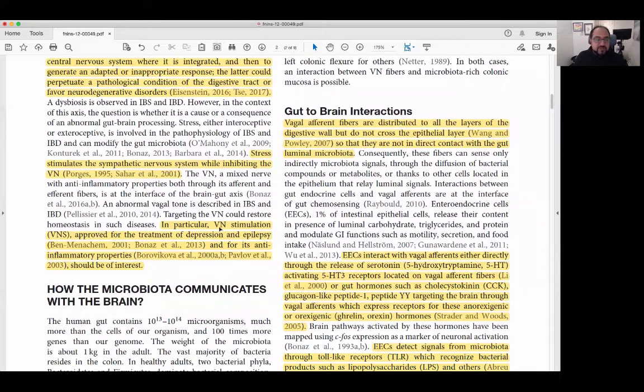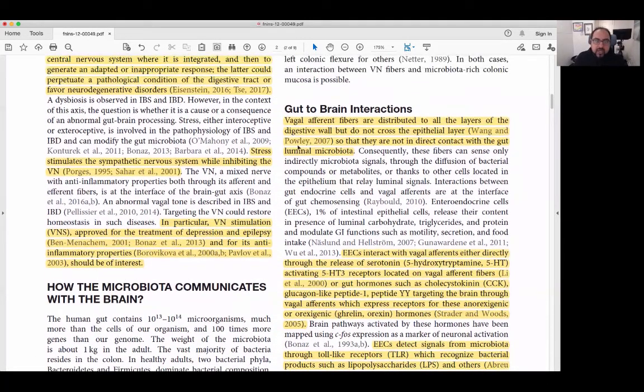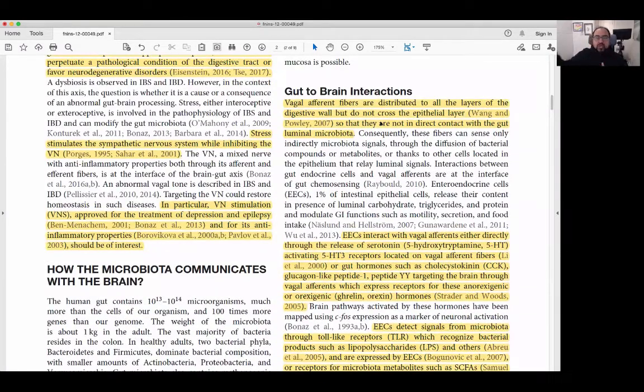In particular, vagus nerve stimulation, which is approved for the treatment of depression and epilepsy, for its anti-inflammatory process should be of interest. Vagal afferent fibers are distributed to layers of the digestive wall but do not cross the epithelial layer — they go to the cells that line the gut in the intestines but don't have direct contact to the microbiome. They're not directly interacting with the bacteria, parasites, viruses, yeast, or worms living in our gut.